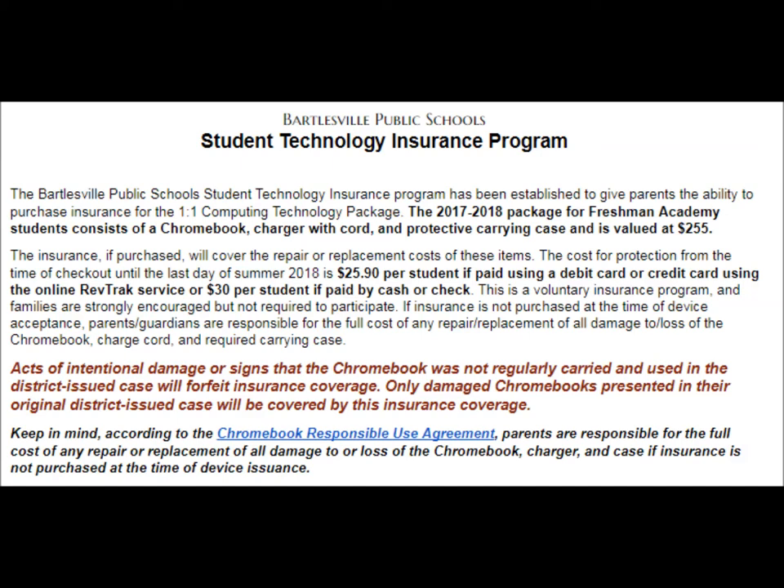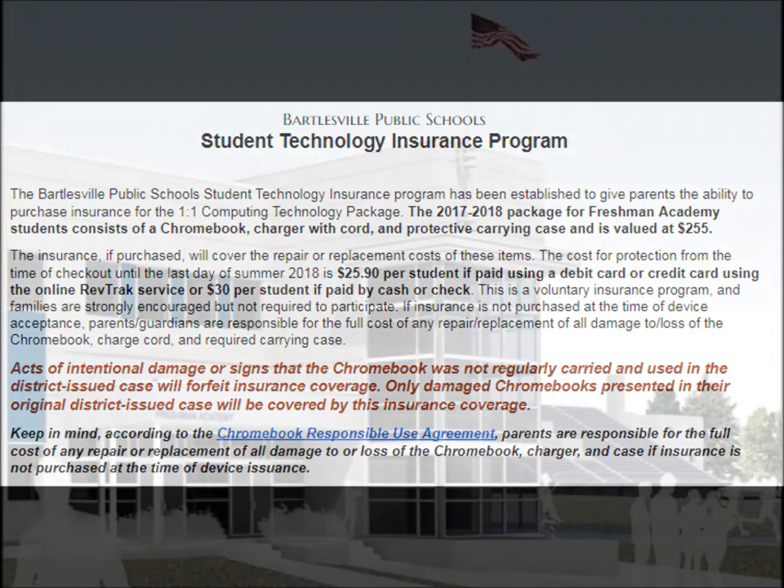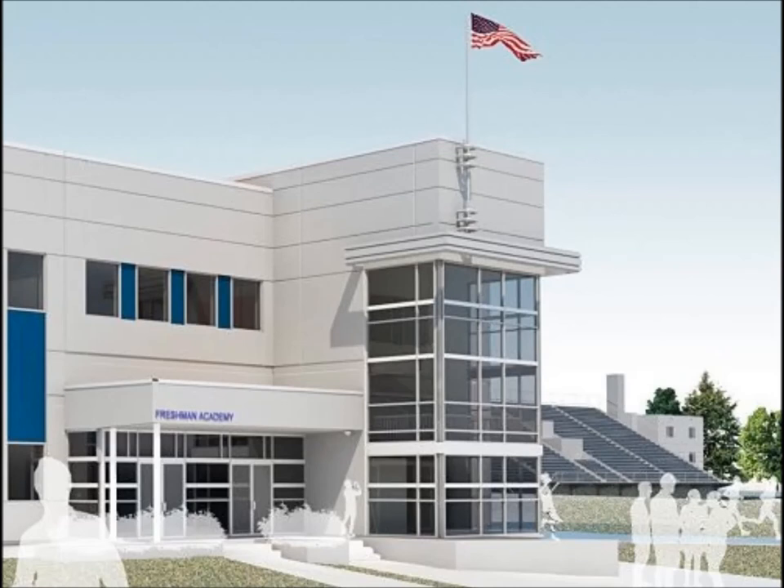Parents are urged to consider buying the insurance plan. For $30 cash, or even less if paying with a credit or debit card, you'll get full coverage for a first incident and half coverage for a second incident during the school year. We're excited to bring you this new learning opportunity. After you've watched the video and received your ID card, please enter the next room to begin the paperwork to check out your Chromebook.